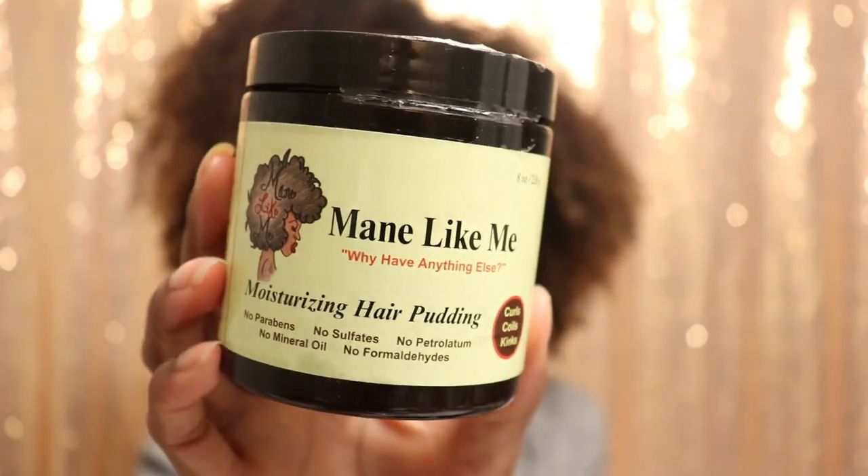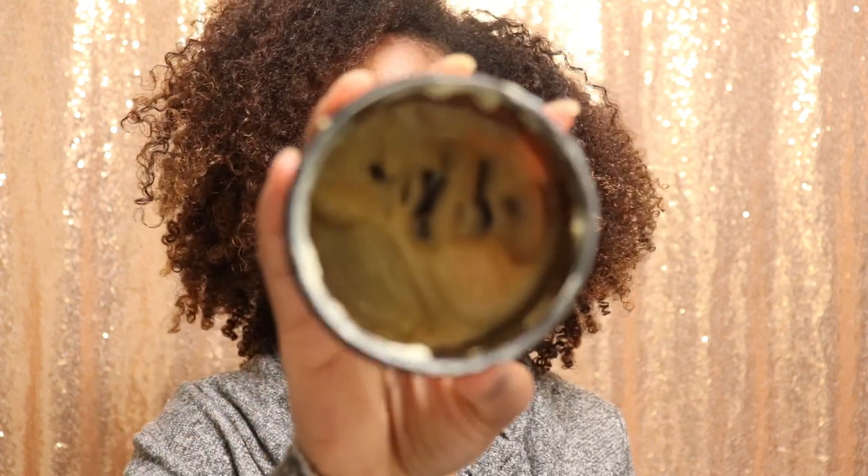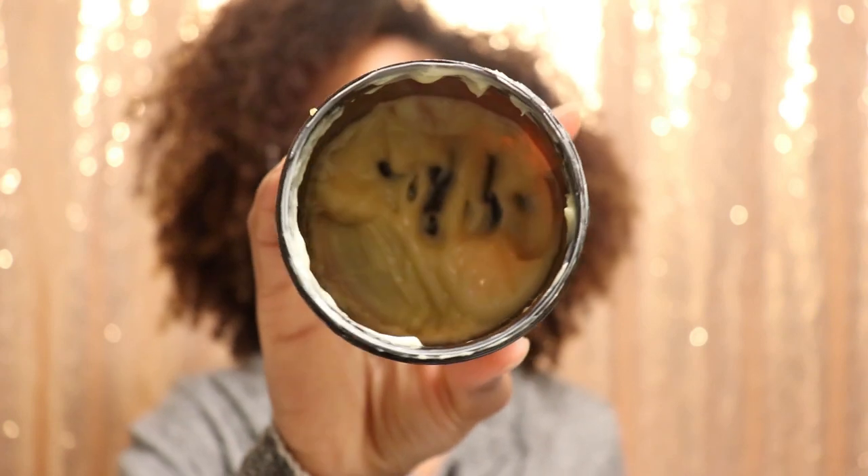It is a moisturizing hair pudding by Mane Like Me. If you are a follower on my Instagram page then you may have seen my various videos and posts about this company. This is a Black woman-owned business and I've actually done several sponsored posts with her. However, y'all, I love this — like even if she did not send me these items I would still purchase them because they are just that bomb. I barely have one scoop left in this container.